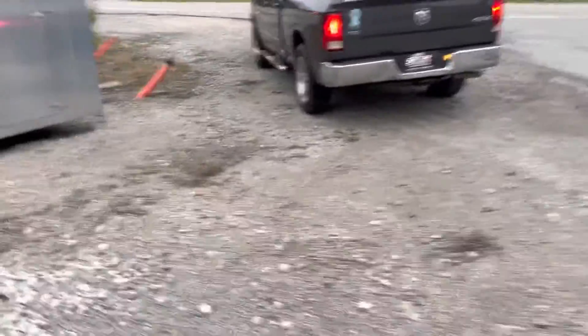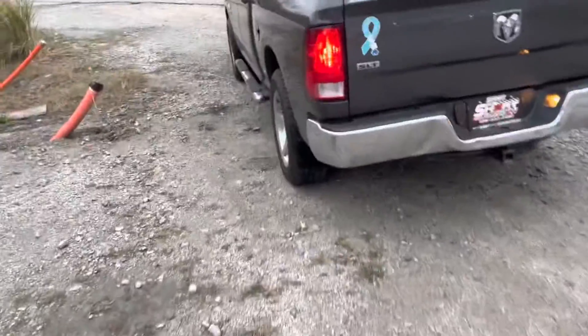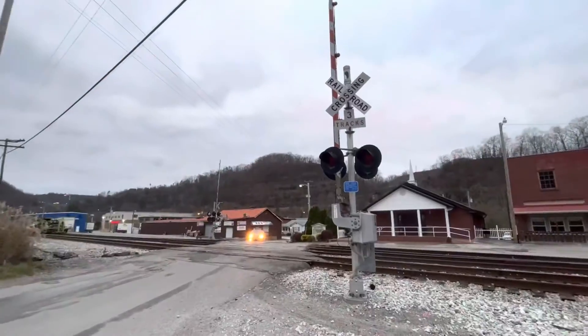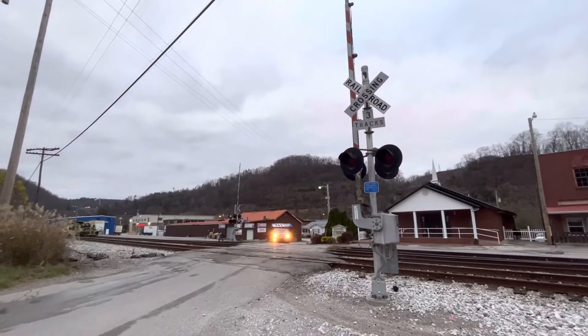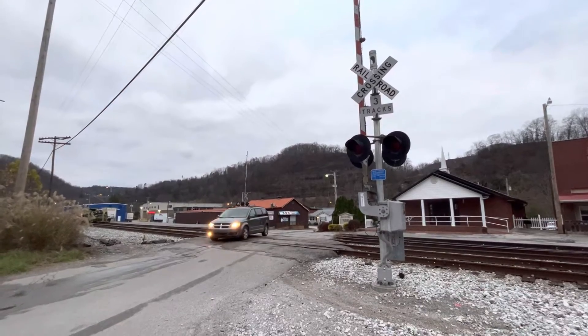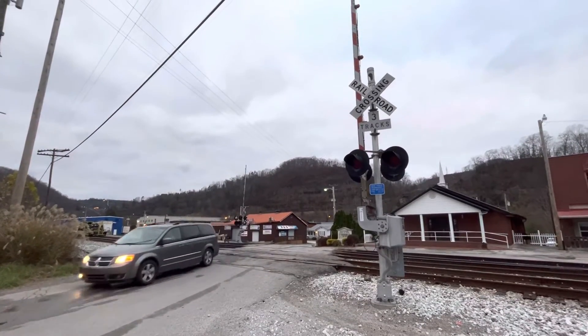I'm gonna get back over here real quickly. So here, after Locust Street updated the railroad crossing — it has our Kentucky. Over and out.